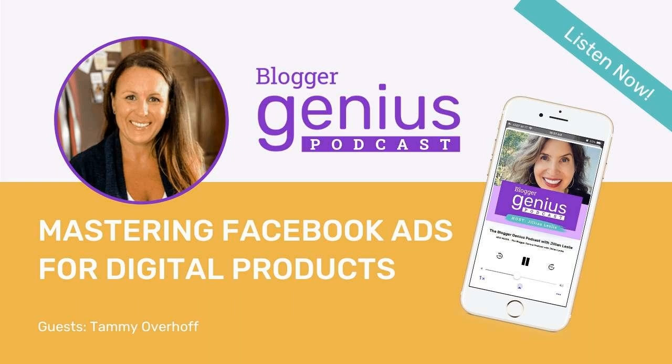I'm excited to share that MiloTree is now your all-in-one solution for bloggers and creators. With MiloTree, you get the best tools to sell digital products, offer unlimited freebies to grow your email list, and effortlessly grow your social media followers with our powerful pop-ups. It has never been easier to both grow your audience and sell to them. We offer a 14-day free trial to use all our tools.